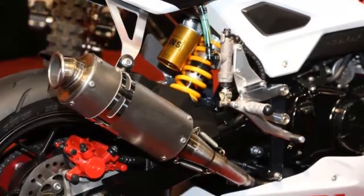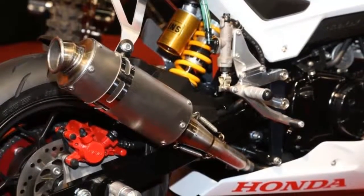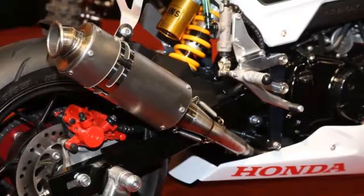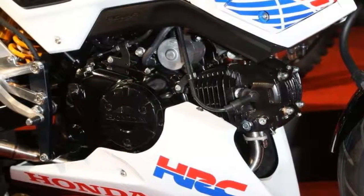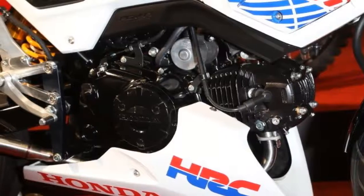HRC is Honda's racing department, and as well as working on all of the factory bikes taking part in MotoGP, motocross, and everything else the company races in officially, it has now built this racing MSX125, or GROM as it's known in many markets.